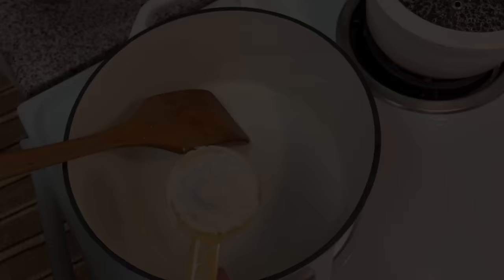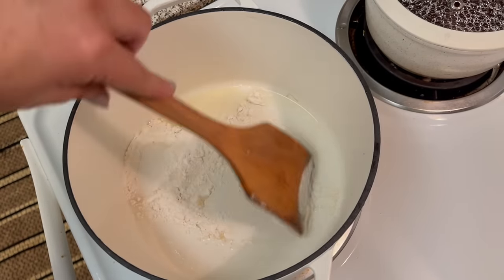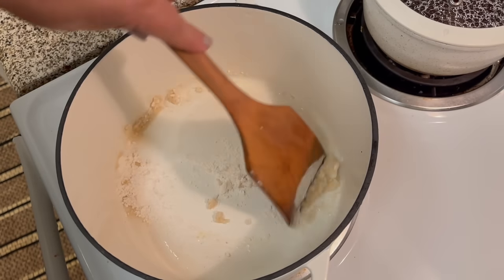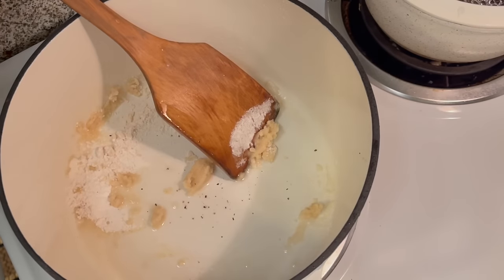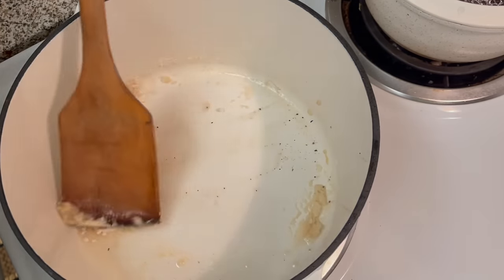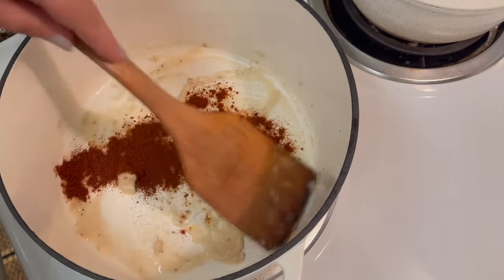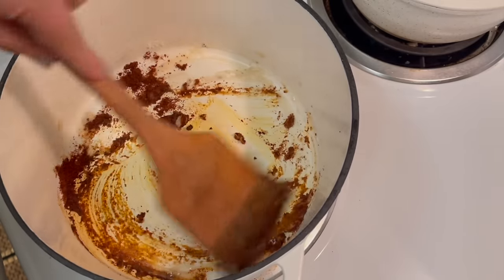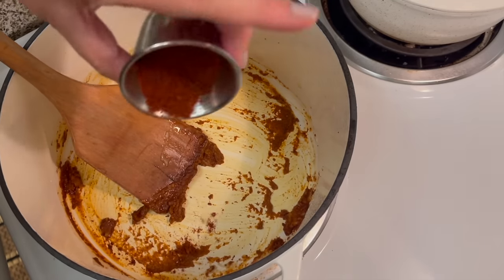I thought cheese enchiladas would make another great meal. They're super easy to make. For the enchilada sauce, you'll make a roux, just like making a gravy — start with some oil and flour, then add pepper if you want, and then a generous amount of chili powder. The amount depends on how much sauce you're making — for mine I added about one and a half tablespoons. This is something that's really easy to make, so I wouldn't stress about it. You're not going to mess it up.